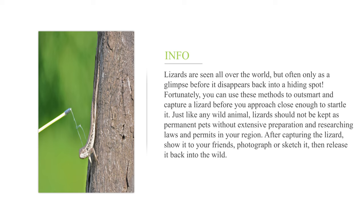Just like any wild animal, lizards should not be kept as permanent pets without extensive preparation and researching laws and permits in your region. After capturing the lizard, show it to your friends, photograph or sketch it, then release it back into the wild.